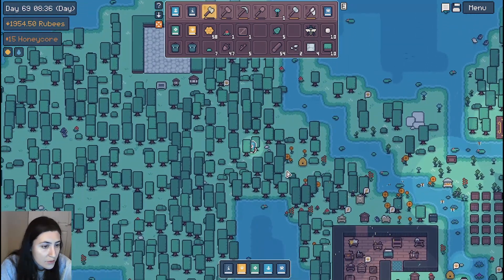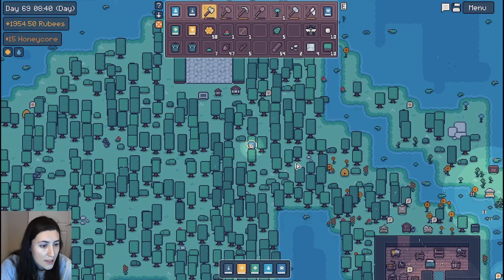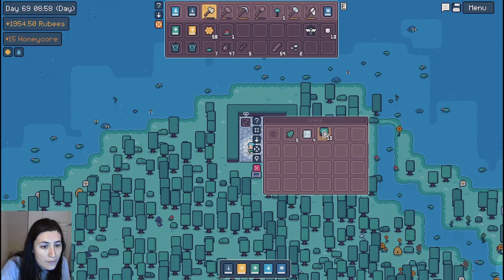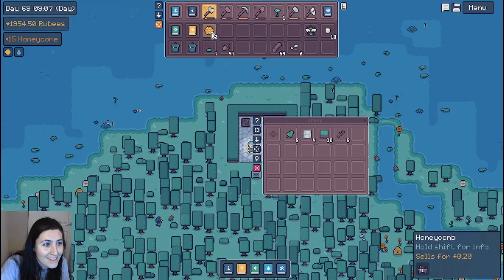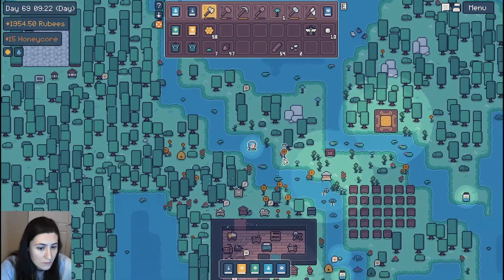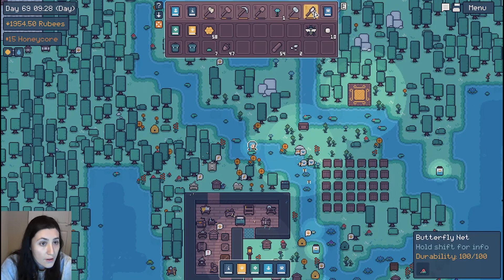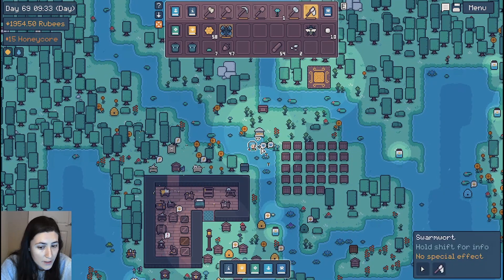So I'm gonna go put this crate that I crafted over here, unload some stuff, and see if I can get whatever I need for the candles. I'm just gonna plant this guy. Everybody else can stay. Ooh, there's some butterflies out. Let's equip our net and go catch some butterflies.